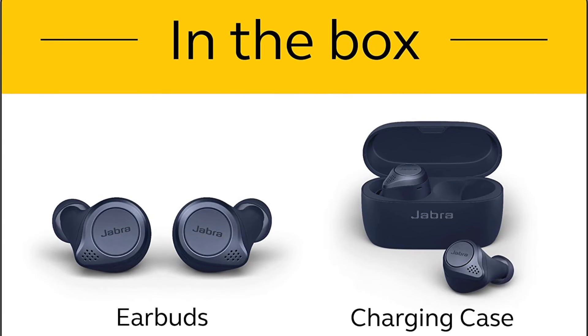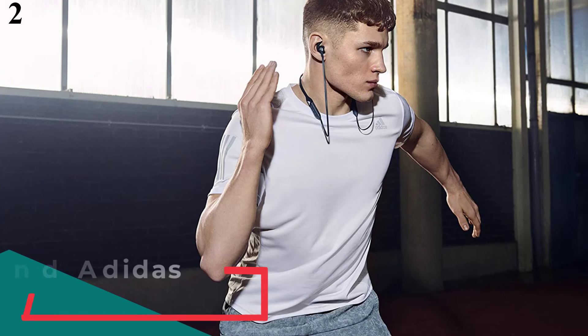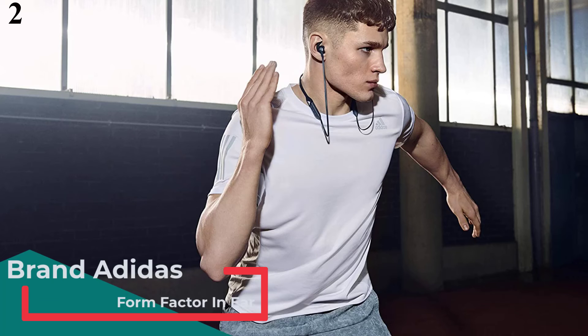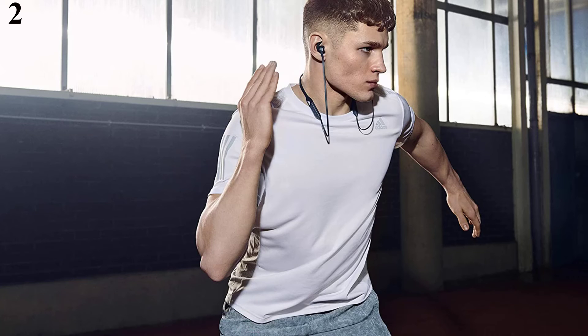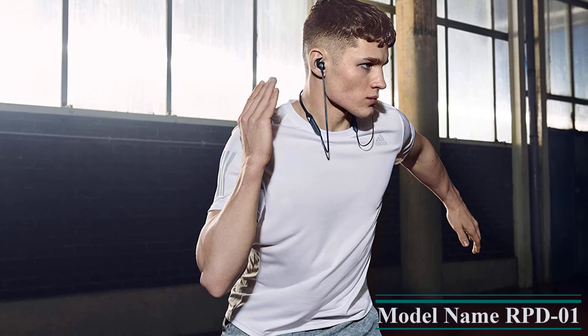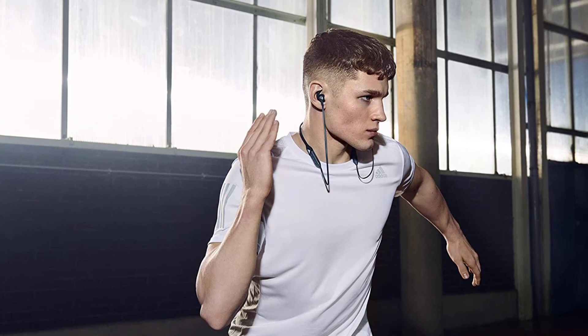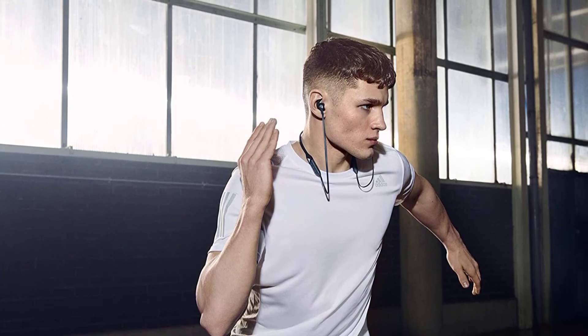Number 2 is the Adidas RPD-01 In-Ear Wireless Bluetooth Sport Headphones. It comes with ergonomic eartips and ear wings, with extra eartips and optional wings. The supportive neckband keeps everything stable. A three-button remote control puts your music at your fingertips. With 12 hours of playtime, these headphones can go all day on a single charge. It is IPX4 rated with sweat-proof and splash-proof construction. You can also create custom shortcuts with the action button.